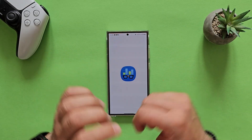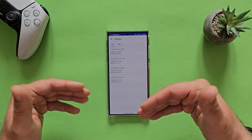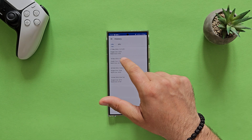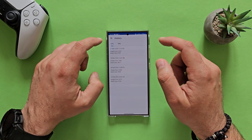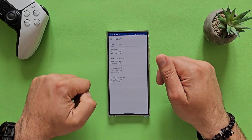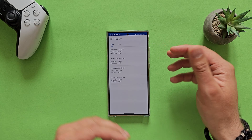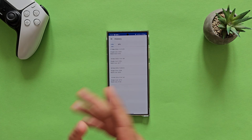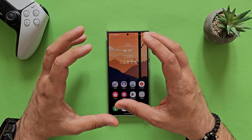Now some benchmarks — running Geekbench. My latest test from today gave 2223 on single-core score and 6700 on multi-core score. What I like is checking consistency across my other tests from March 18th, February 28th, and February 18th — it's very consistent. I wasn't getting the same consistent results on my S23 Ultra unit. Right now this seems very stable and solid.